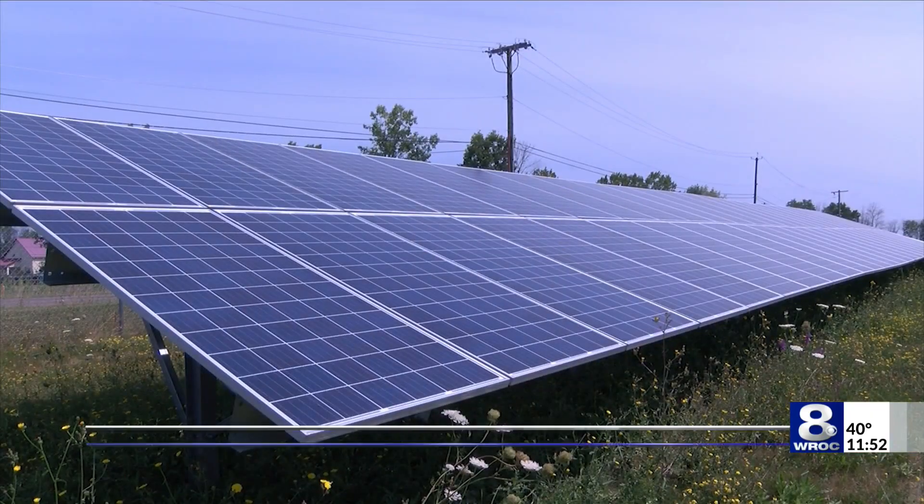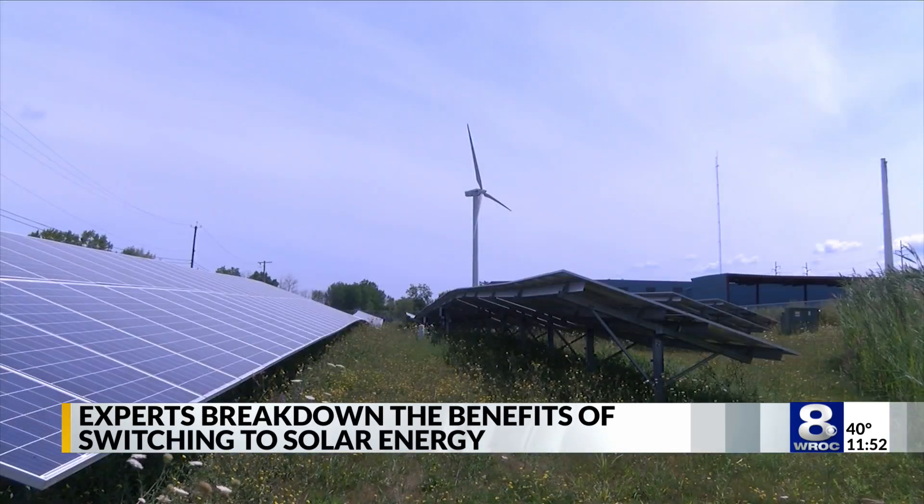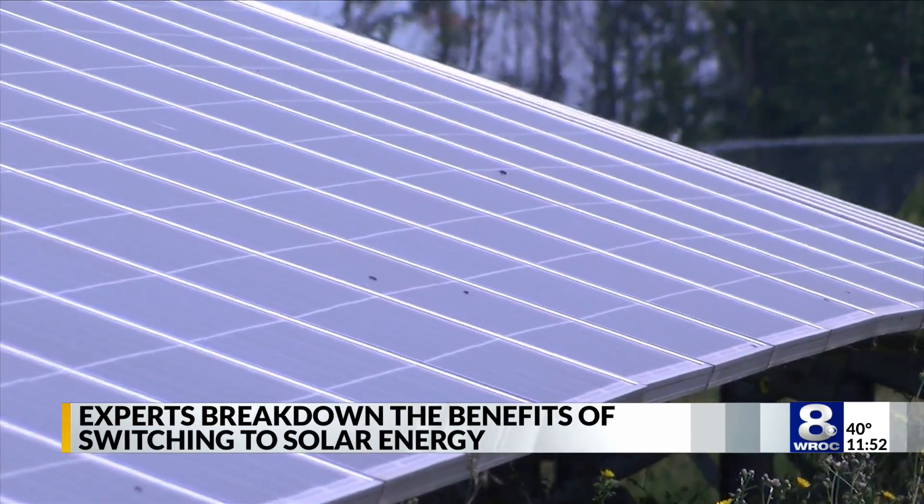In addition to fixed costs, those with solar panels earn energy credits when there is an overproduction during sunny days. When you export energy, you're accumulating credits to use at a later time — it might be at night, it might be during a more cloudy day.